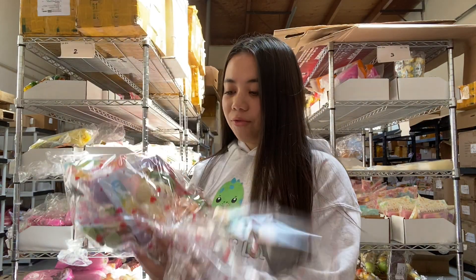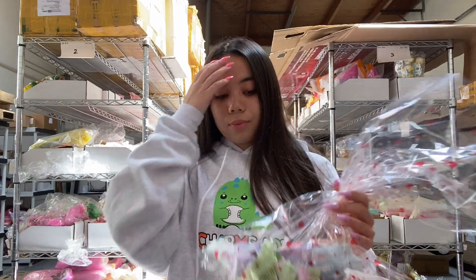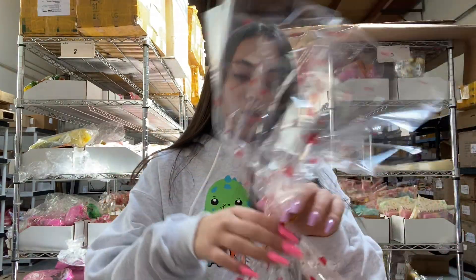Next is the $25 grab bag. It comes in this super cute baggie with a twist tie. The $25 grab bag comes with five to eight items — it consists of all licensed squishies, mainly Punimaru, iBloom, and Polly. Let's see what's in this one!